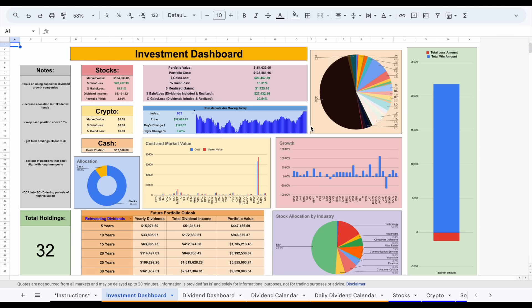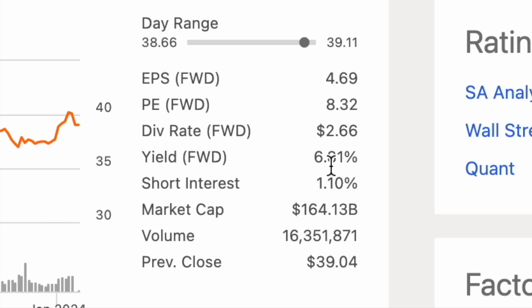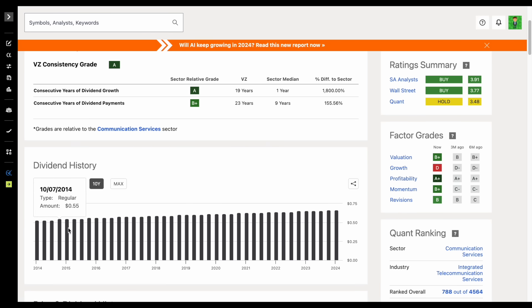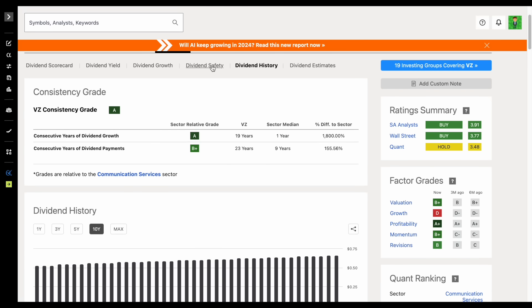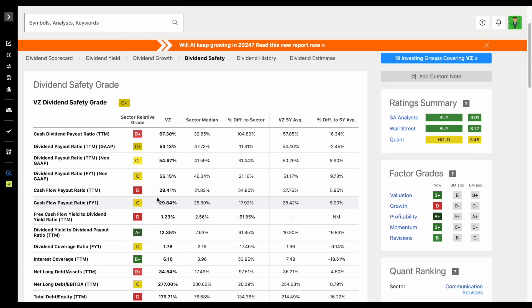Let's take a moment and look at Verizon Communications — another company with a very nice starting dividend yield sitting at 6.81%. If we go over to the dividend history tab, we can see over the past 10 years it looks like they have consistently been paying growing dividends. In fact, this is a company that's paid out dividends for 23 consecutive years and has actually increased the amount they pay out for 19 consecutive years. The cash flow payout ratio sits at around 30%, so at first glance you would think Verizon seems like a pretty great option.